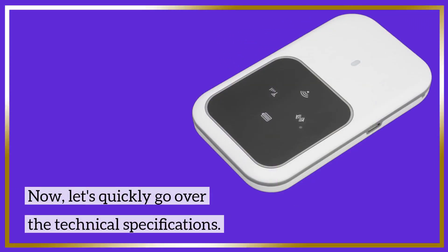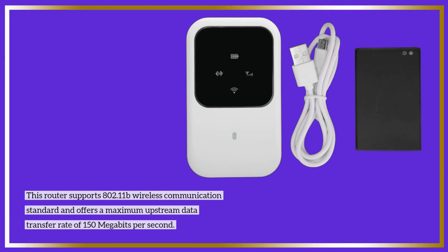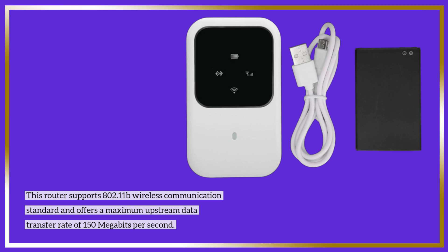Now, let's quickly go over the technical specifications. This router supports the 802.11b wireless communication standard and offers a maximum upstream data transfer rate of 150 megabits per second.